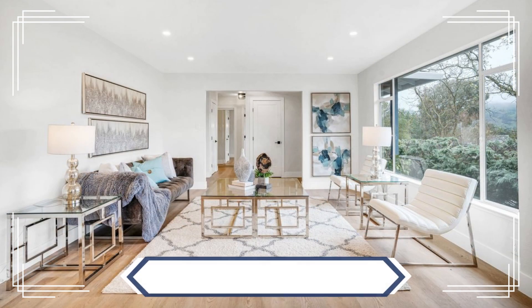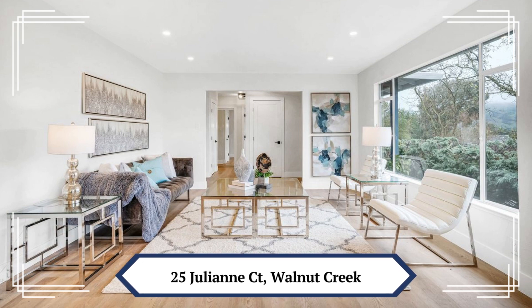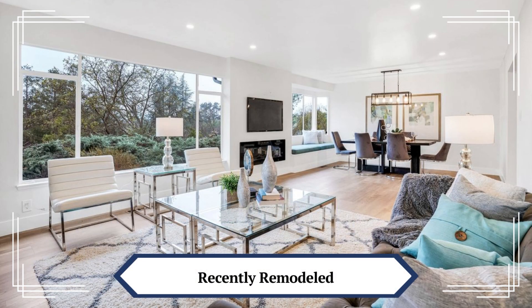This home features over 2,000 square feet, four bedrooms, two bathrooms on a half an acre, and a private yard with views.